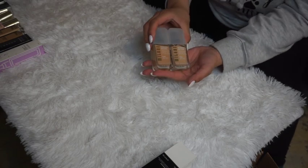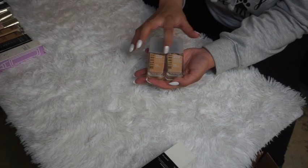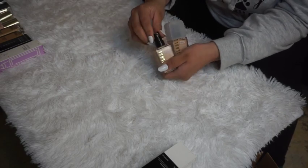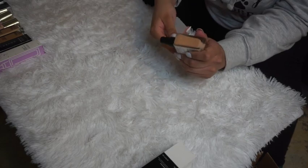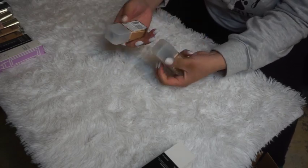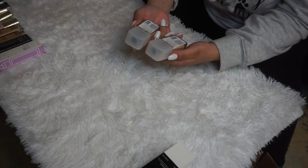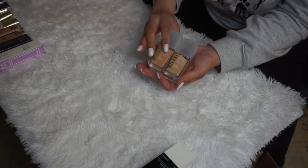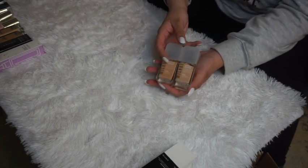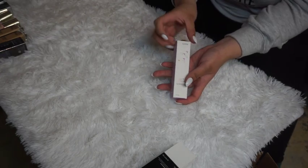The Milani Screen Queens foundations in 260 and 220 — I'm decluttering both. I really tried to like them because a lot of people like these, but they just don't do anything for my skin. I've used both of them, so these ones go.